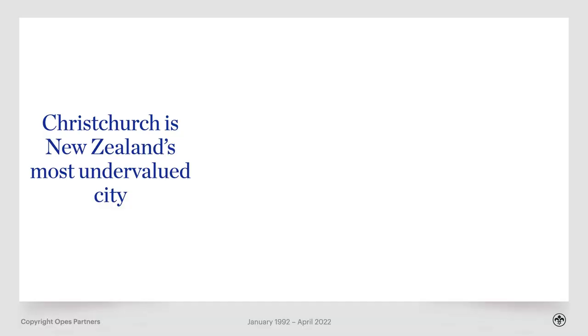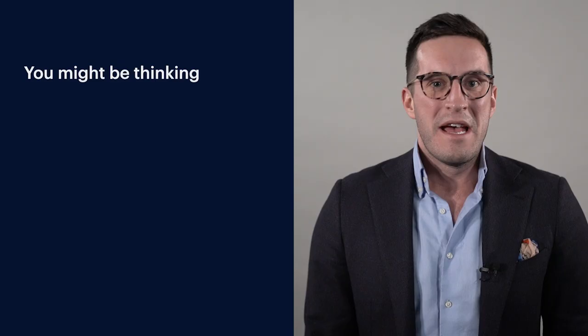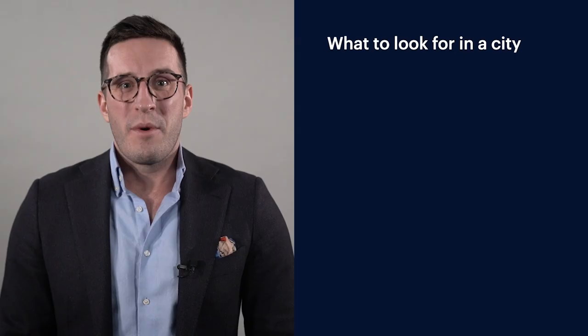Best places to invest in Christchurch? If you've been following this YouTube channel for a while, you'll know that Christchurch is the most undervalued city in New Zealand — about 18% undervalued right now. In this video you're going to get the best suburbs to buy an investment property in Christchurch, and there are four factors we're going to look at.